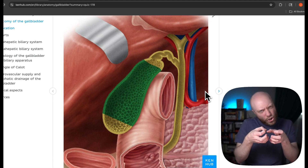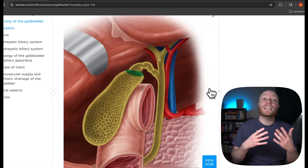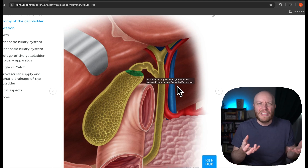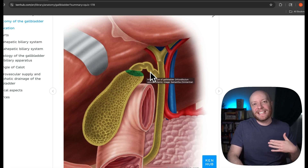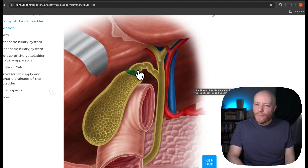We also have the large portion called the body, which is what actually contracts to help push the bile out. Then we have the infundibulum — kind of like a stalk — where the gallbladder narrows as it heads into the cystic duct. You'll see an infundibulum all the time in anatomy, like up where the hypothalamus transitions to the pituitary gland. And then there's the neck. So in order: fundus, body, infundibulum, then the neck.